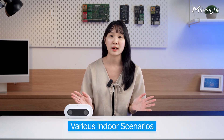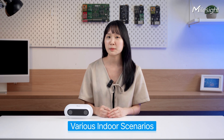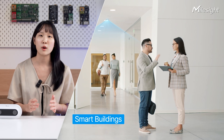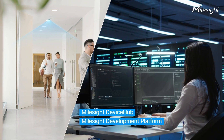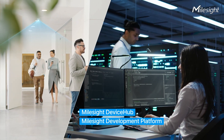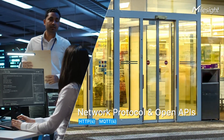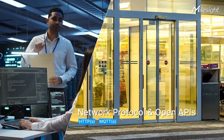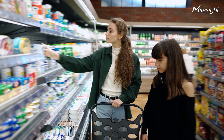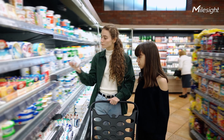The VS125 isn't just limited to retail. It's perfect for various indoor scenarios, especially smart buildings. Managing VS125 is also made easy with multi-device hub and development platform. It supports HTTPS, MQTT protocols and APIs for data transmission, and you can customize the content and notification methods of push notifications, making it easy to integrate with your platform.